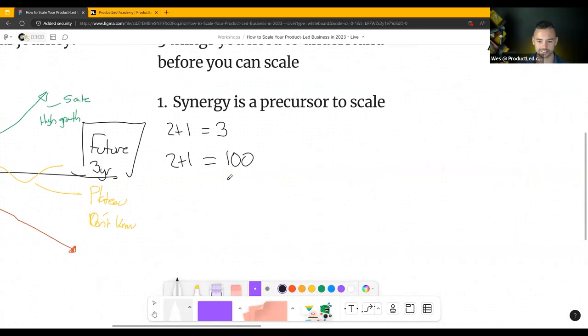When we look at scale, that's what we're after — we want to scale this product-led motion. We need three things to actually achieve scale, and when they work together, it provides incredible exponential growth for our business. But if we don't have them, or if we just have one, we're not going to get that synergy.